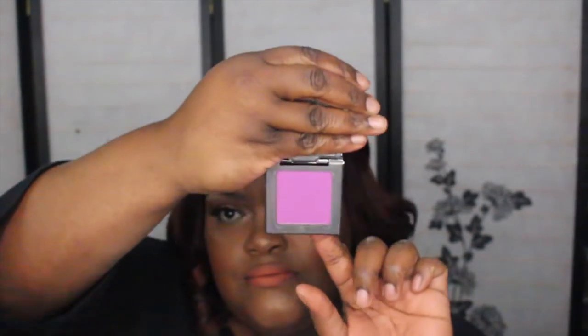I have an Urban Decay blush and this is called Bittersweet — it's so pretty, so purple, love it.